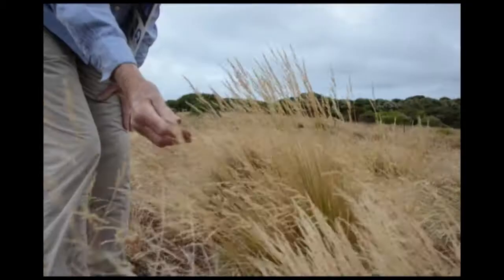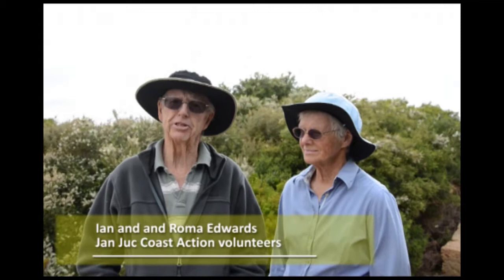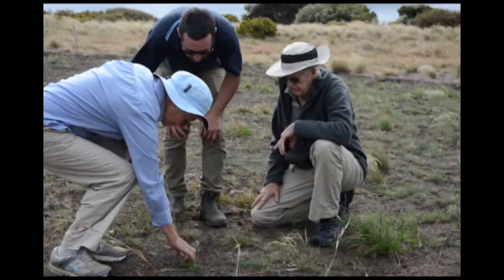We've been involved in the work on the Clifftops since about 1990, and we began in a very small way. Around 1994, the equivalent of DSE invited us to form a formal group and become the first of the Coast Action Groups. We did that, and then it just progressed from there.